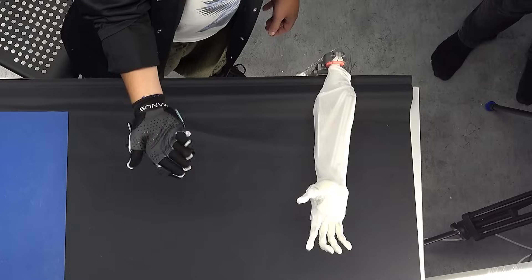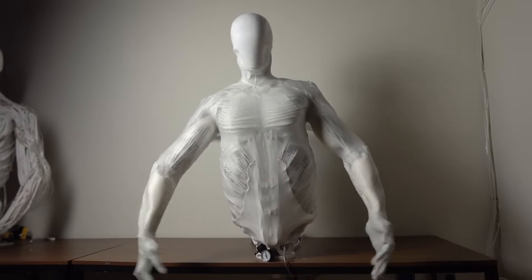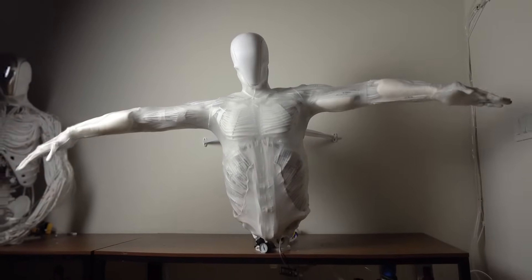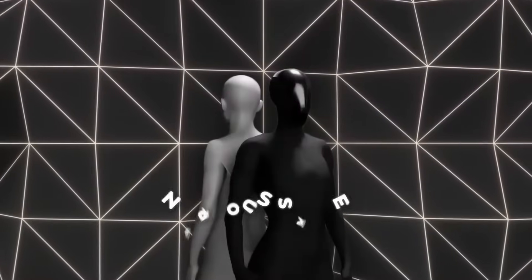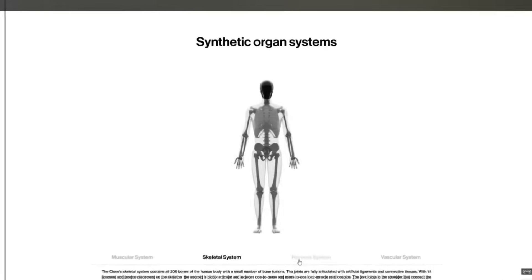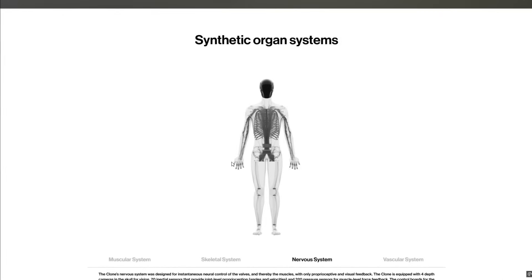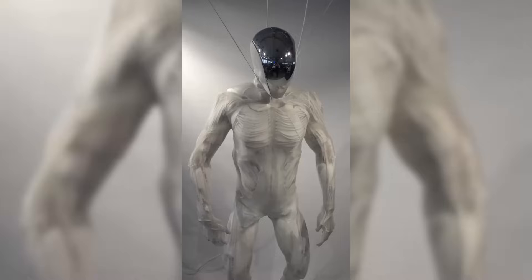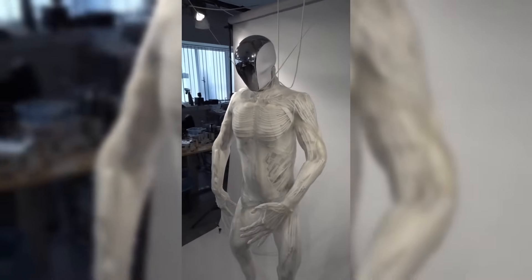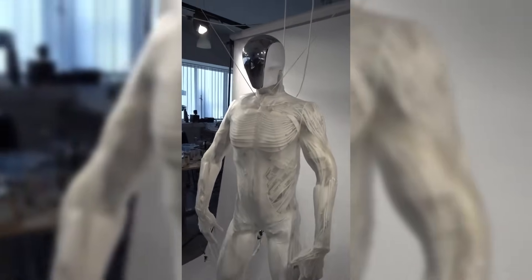The technological foundations of Protoclone trace back nearly a decade to the early work of Clone co-founder Lukasz Kozlik. His 2015 prototype of a biomechanically accurate robotic arm demonstrated for the first time that human musculoskeletal systems could be meaningfully replicated in artificial form. That initial research has now scaled to a full-body system that pushes the boundaries of what we consider possible in robotics.